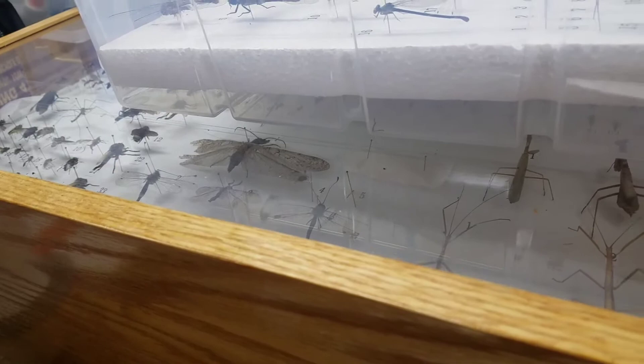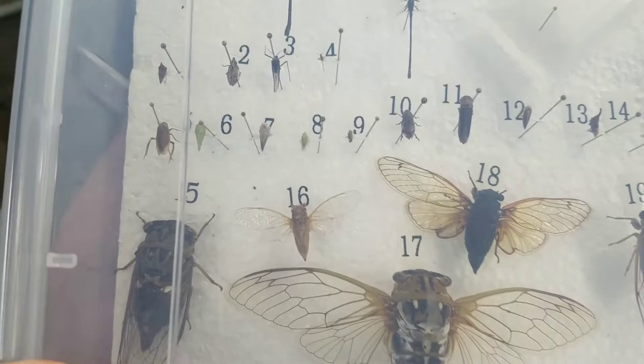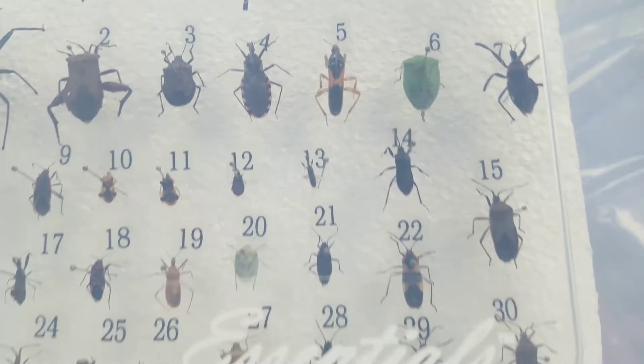In the first box I've got my dragonflies, my true bugs, and my cicadas. I'll show those to you — I'm not going to open them just because I really don't want to smell the moth crystals, but I might open them just a little.